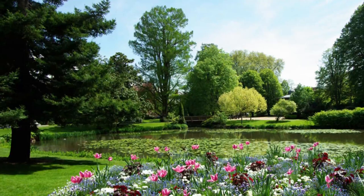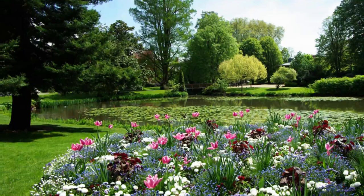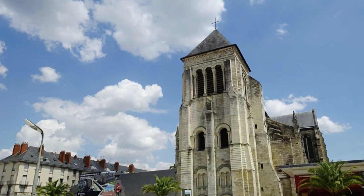Number eight: Jardin de Prébendes d'Oé. During the French Second Empire from the mid-1800s, English-style parks like this one popped up in provincial cities across France. This was a spot for urban families to take promenades, for kids to play, and for the city to put on outdoor concerts at the park's gazebo.